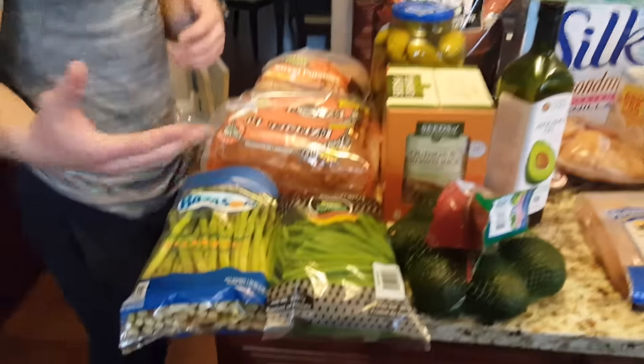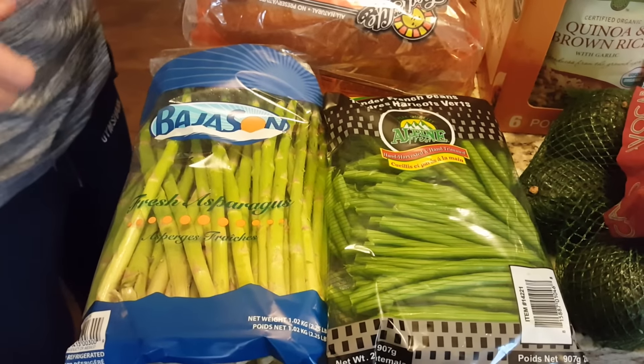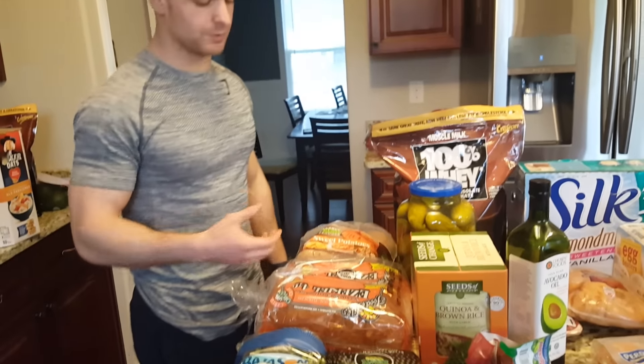Just some simple vegetables — asparagus and green beans. Really easy. I just throw them in a pan, put some water and boil them really quick. I don't cook them too long; I kind of like them a little bit crisp.